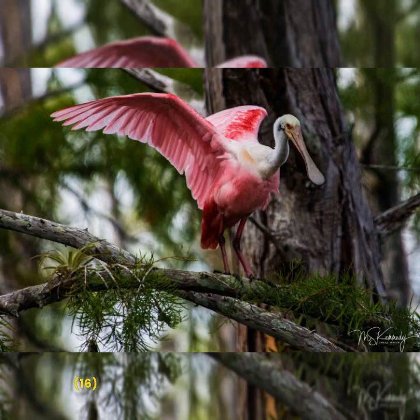Look up in the tree — it's a Roseate Spoonbill! That baby lights up the forest, doesn't it?